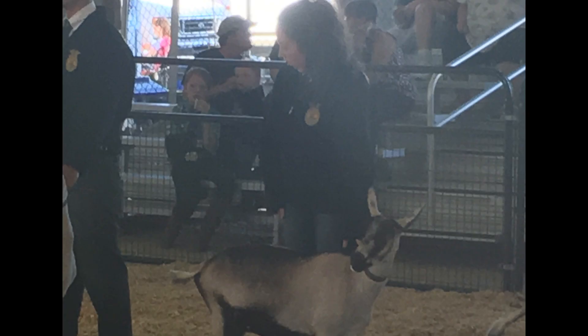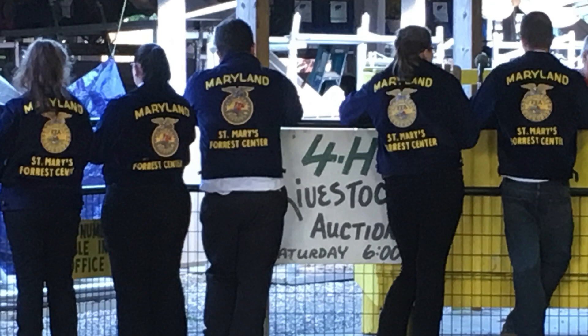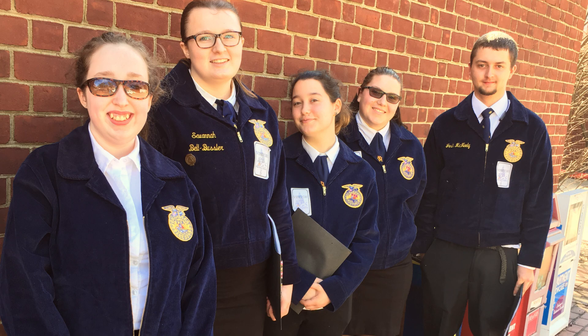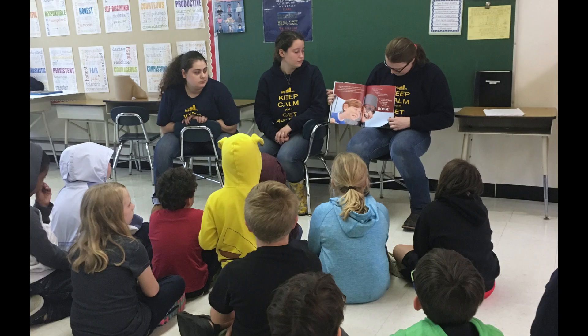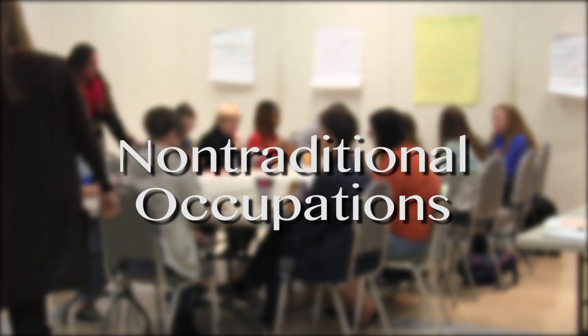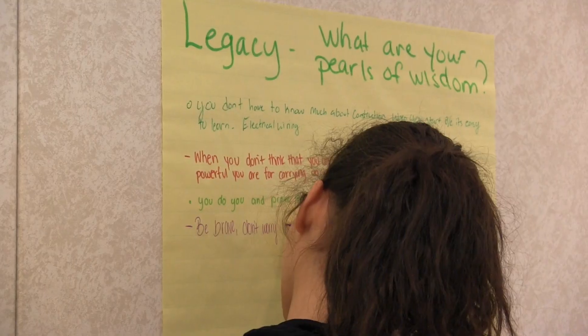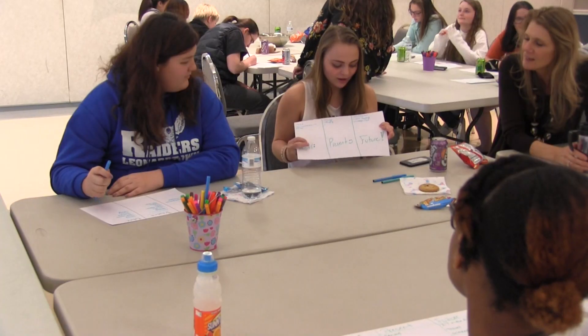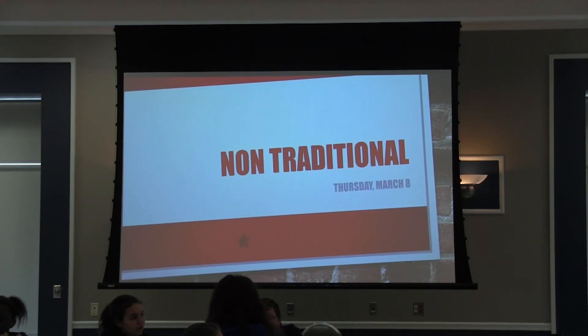FFA is open to students in Natural Resource Management and CASE. It is designed to foster education in agricultural sciences, leadership skills, personal growth, and career success. NTO — Nontraditional Occupations — provides support and resources to students at the Forrest Center who have chosen a non-traditional career choice.